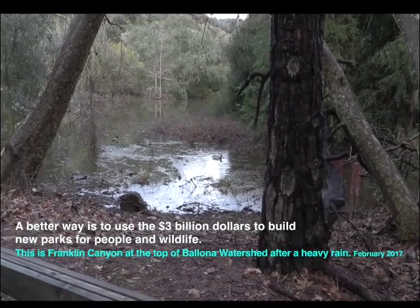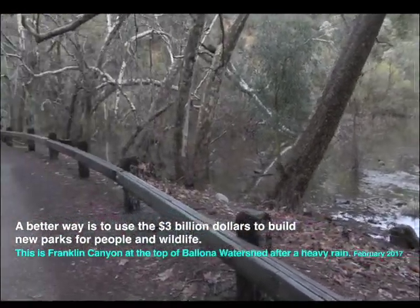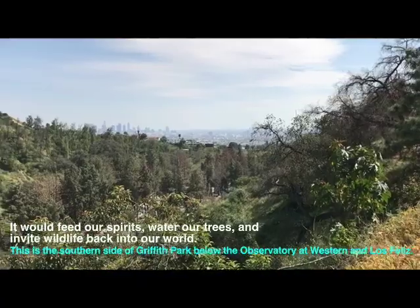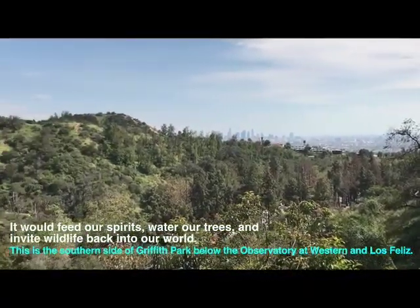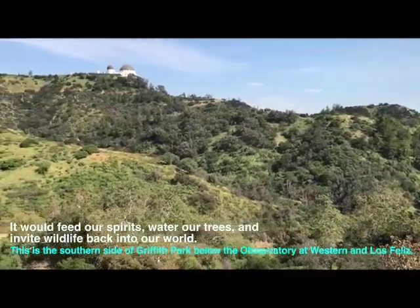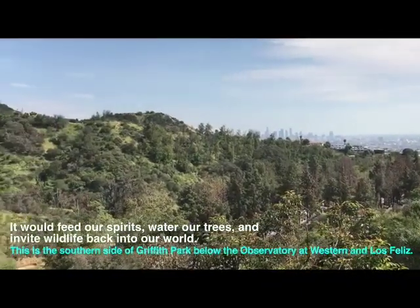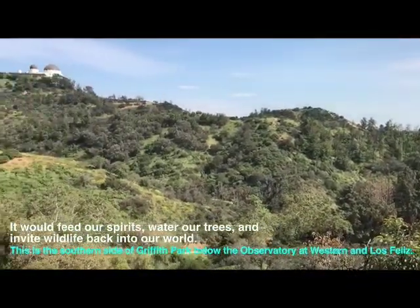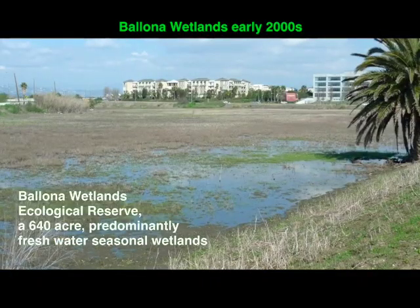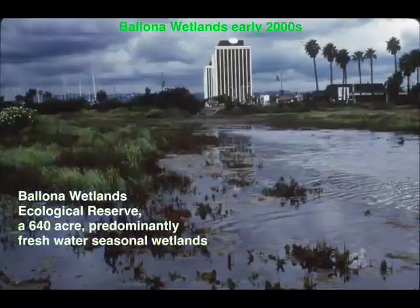A better way is to use the estimated $3 billion dollars to build new parks for people and wildlife while capturing precious rainwater at the same time. It would feed our spirits, water our trees, and invite wildlife back into our world. The other 50% could be cleaned and diverted back into Ballona's seasonal freshwater wetlands. Today, Ballona Wetlands Ecological Reserve is starved for fresh water.